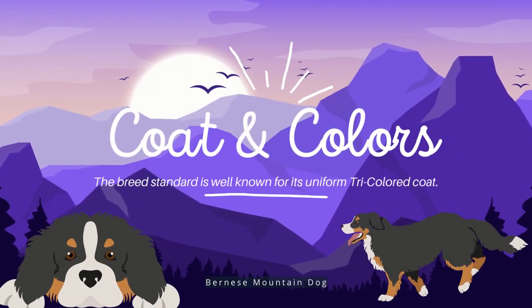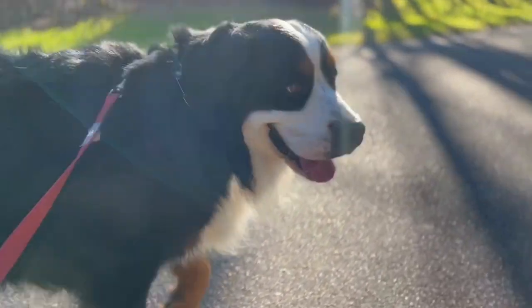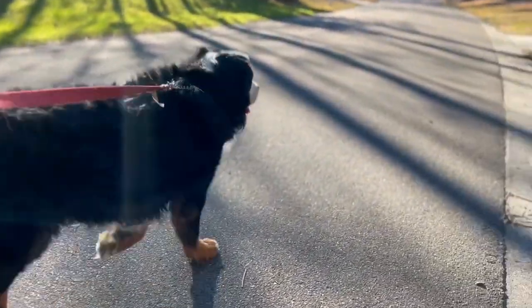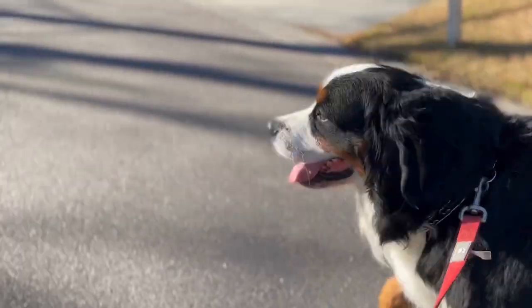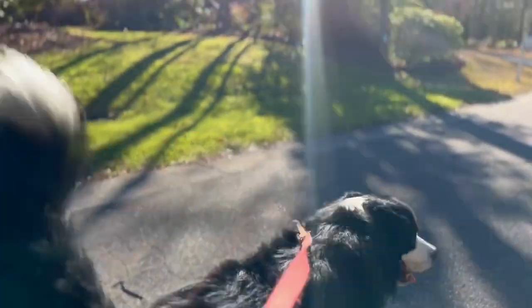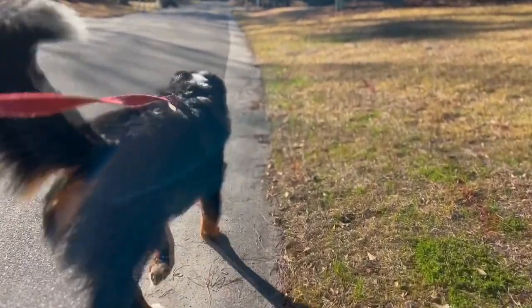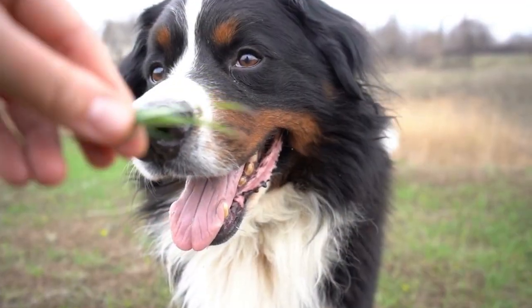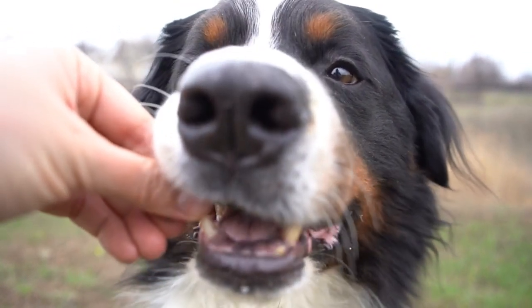Colors and Coat. The tricolored coat that is a hallmark of the breed standard is well-known. The Berner's coat is only available in tricolor, though there may be some variations if the dog is not a pedigree. The ground coat will typically be pitch black with rich rust and crisp white markings — specifically the areas over the eyes, cheeks, mouth corner, chest, legs, and under the tail.